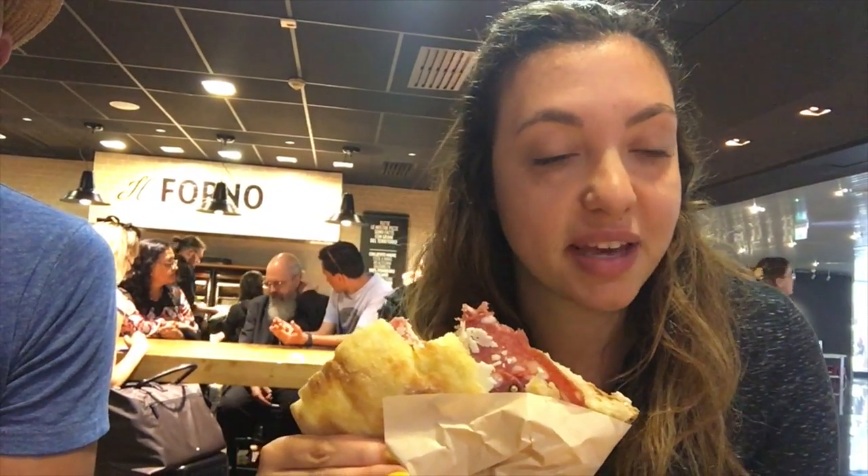Buongiorno ragazzi! Here we are at the Rome Fiumicino Airport and I'm having probably one of the best, most delicious meals just here at the airport. This sandwich is so good and my cappuccino is delicious. See ya in Reggio Calabria.